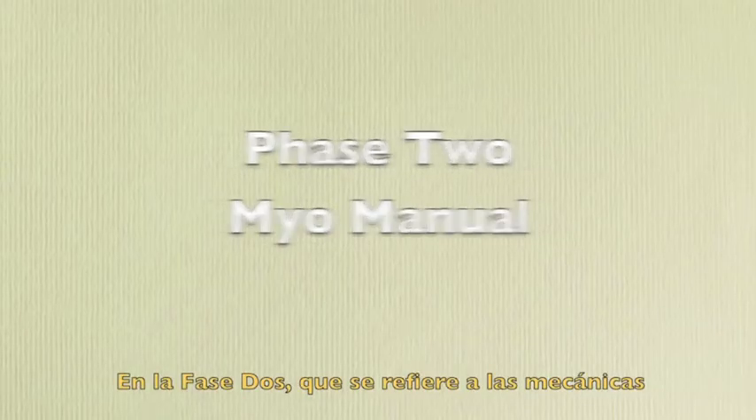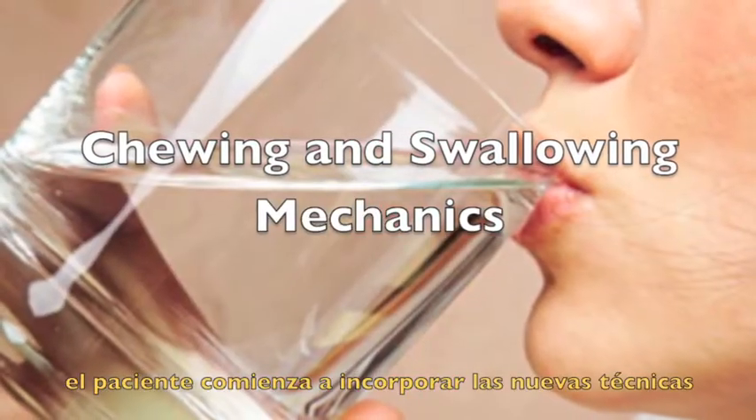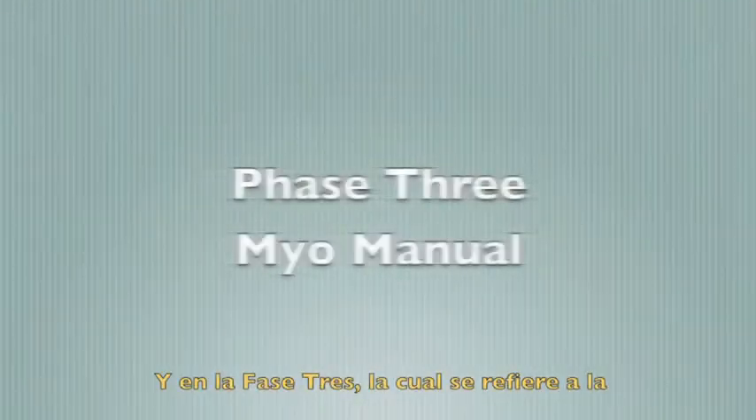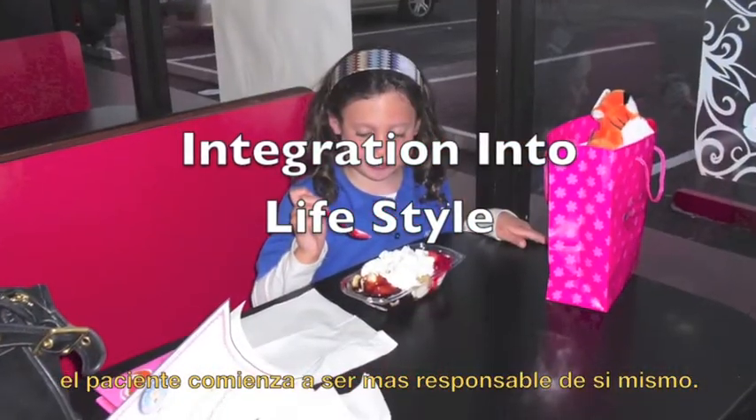In phase two, which is chewing and swallowing mechanics, the client begins to incorporate the newly acquired skills learned in phase one. And in phase three, which is integration into lifestyle, the client starts becoming more and more responsible for himself.